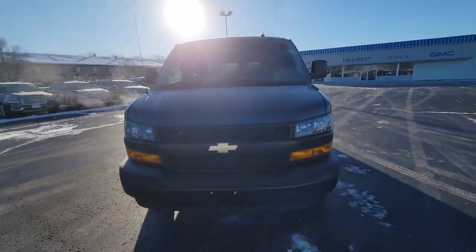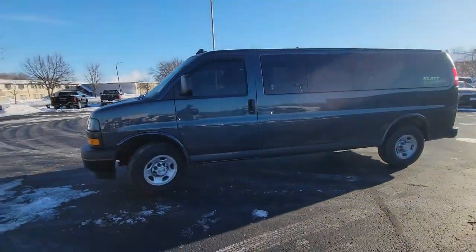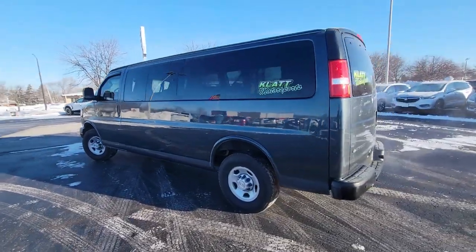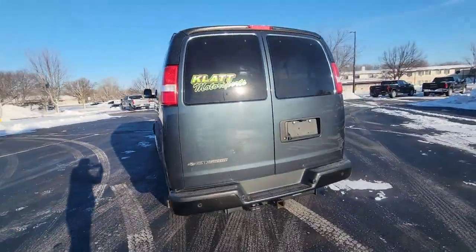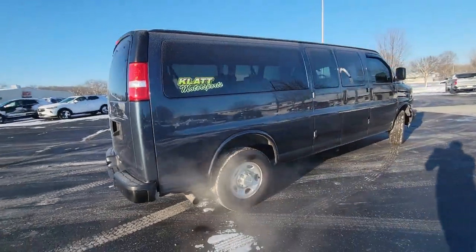Hi David, this is Nick from Burton Chevrolet Buick GMC right here in Whitewater, Wisconsin. Thanks for asking about our 2019 Chevy 15-passenger cargo van. We just took this in last night — it's all cleaned up and ready to go.